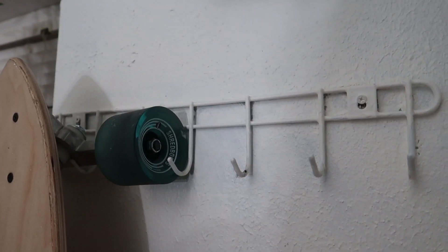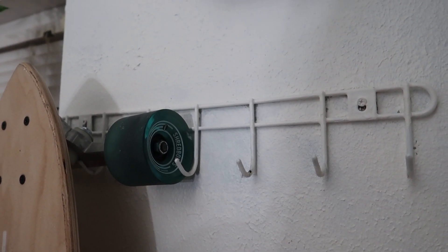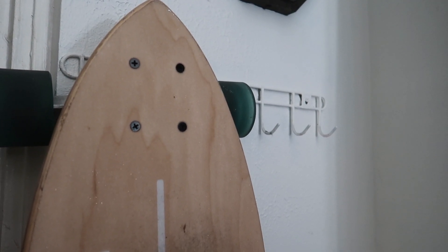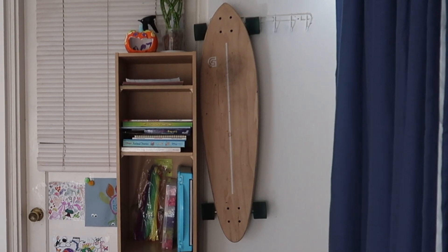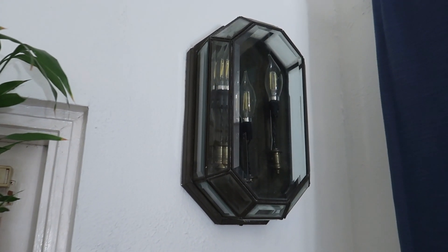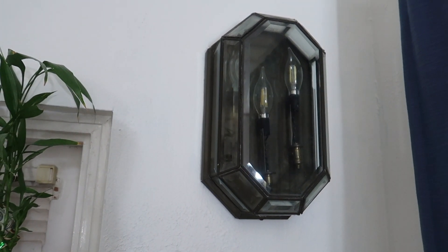To the right of me I have a rod of multiple hooks on the wall. This rod, including the two nails, was just a buck from Dollar Tree — pretty affordable. On it I hang things like my keys, my jackets, and of course my longboard. The only light source that came with this room is this ancient wall light that is probably older